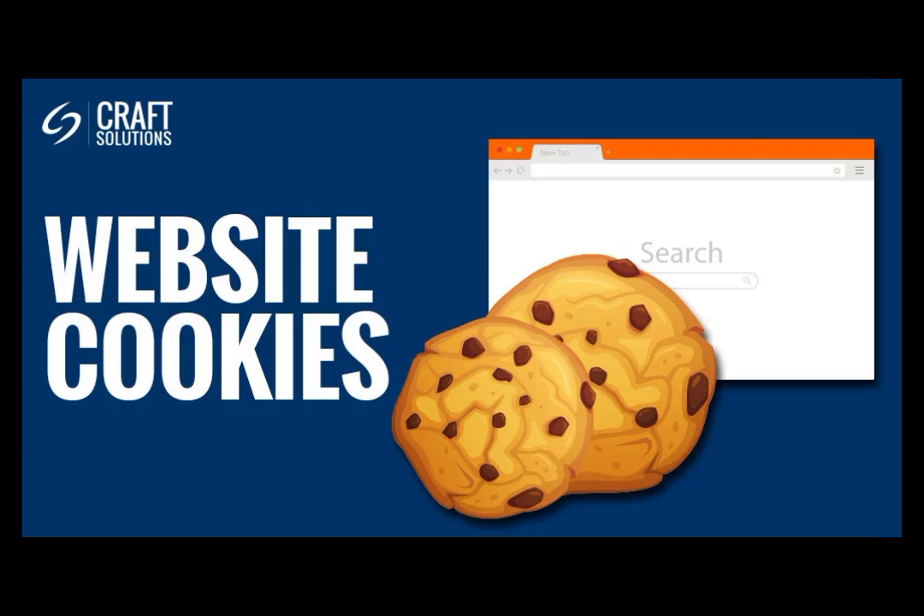Cookies, for example, were developed to improve user experience by remembering our preferences. But they quickly became a tool for tracking us around the web. In the 2000s, tracking technology exploded.